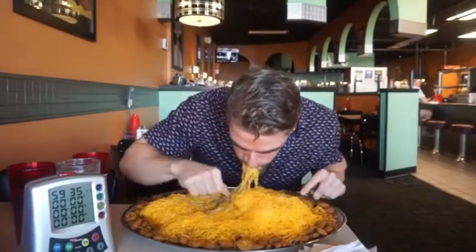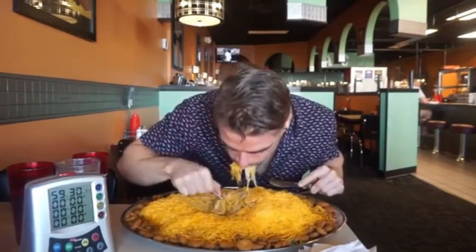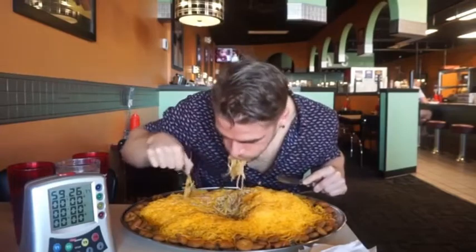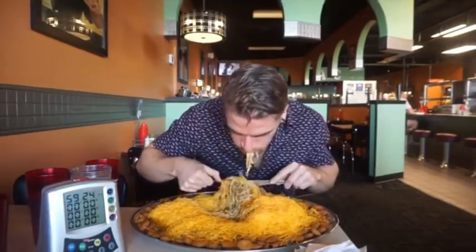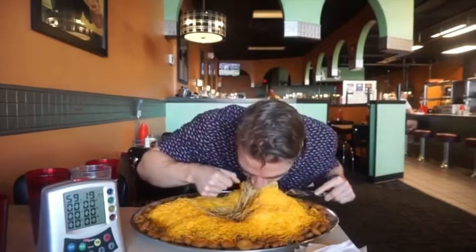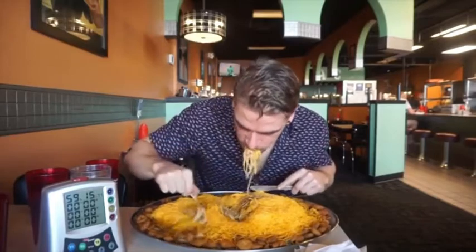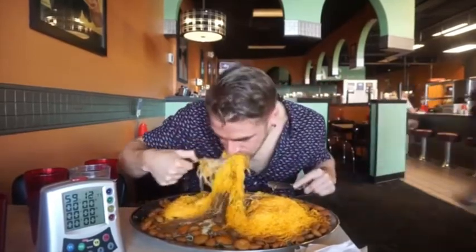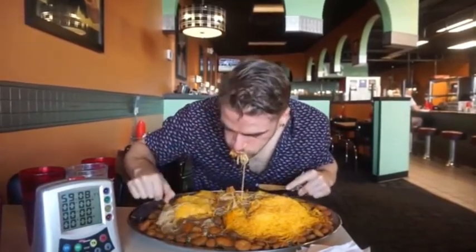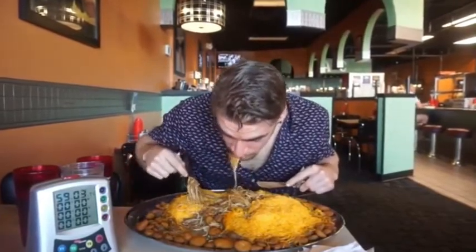Hey everyone, welcome to this video where today we're here in Cincinnati, Ohio at Blue Ash Chili. I've been wanting to get to the area for a very long time and specifically wanted to do this challenge. This challenge is very famous — it got a lot of notoriety from being on the Food Network's Enormous Foods, which is very similar to Man vs. Food. This was basically a challenge that appeared on the equivalent of Man vs. Food, and I can see why — here we have an enormous eight-pound Cincinnati chili.